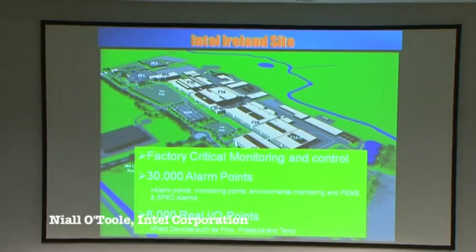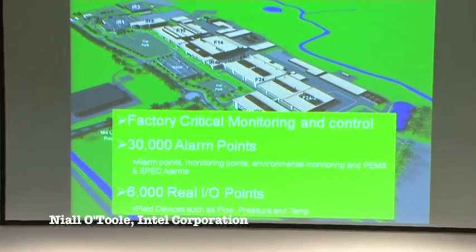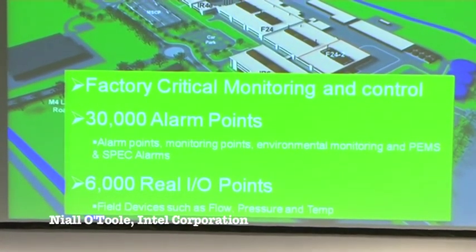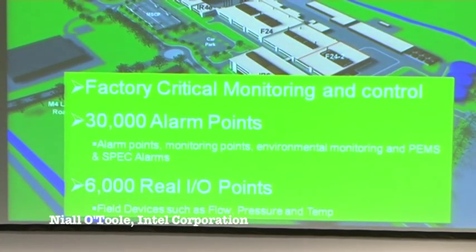In terms of how we control the factory and what we monitor, there are over 30,000 alarm points linked to our SCADA and Simplicity system. Of those 30,000, around 6,000 are actual real devices in the field — though the figure ranges from 6,000 to 10,000 and continues to grow. It's continually changing. The system we use to manage is called SCADA, and we use a Simplicity package which is a vendor package that we modify for our uses on site.